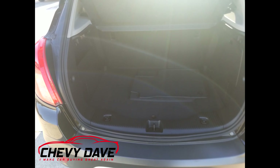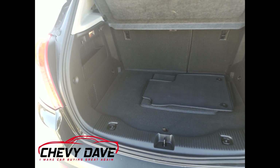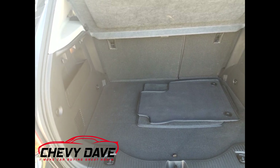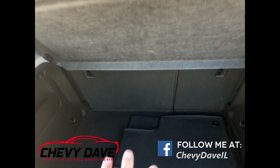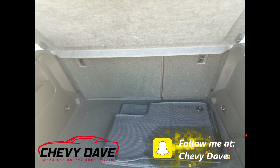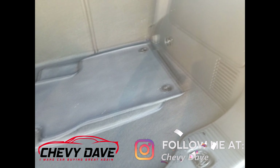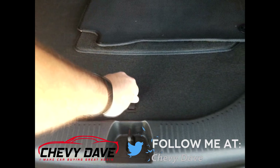Here's a look at the cargo area, which is something I love about the Encore — it's actually got quite a bit of storage back here. You've got this privacy shield that you can take down, and you can pull the seats down so if you need to lay anything flat in here, it's kind of like having a hatchback car. It also comes with a spare tire down there.